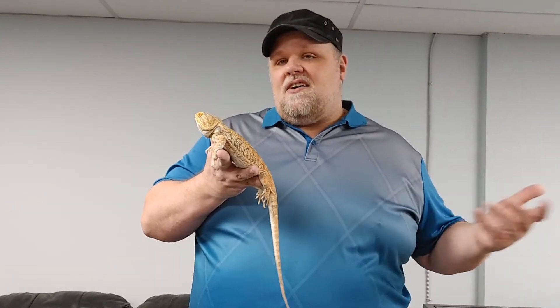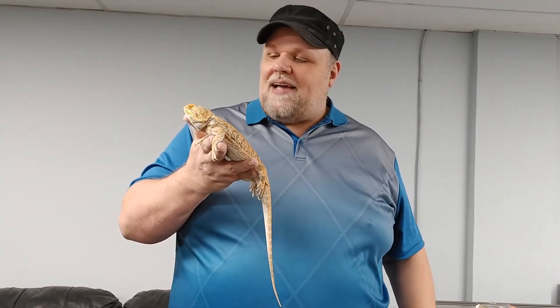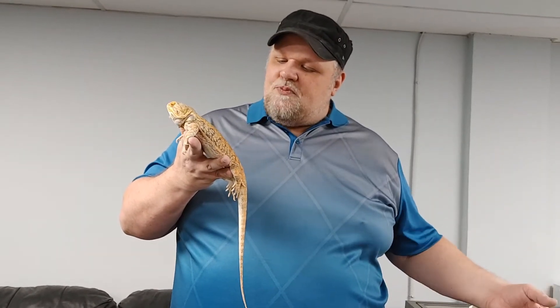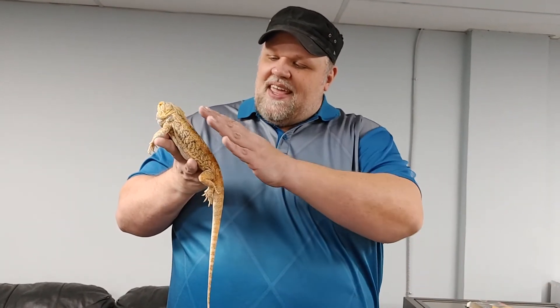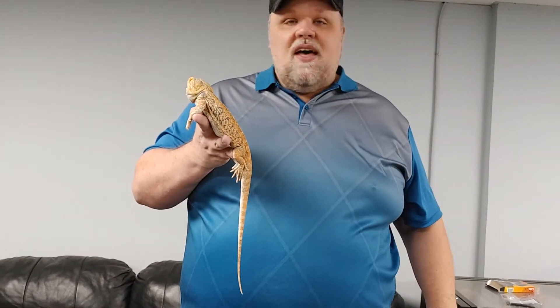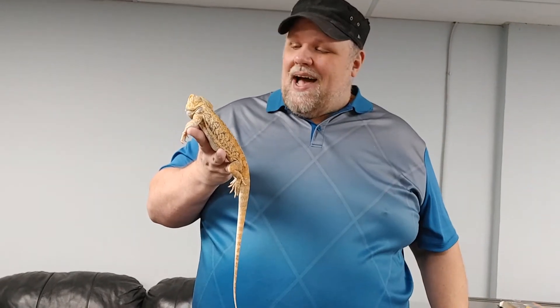Bearded dragons are usually found in Australia, and they get their name because if they get scared, they puff out their chin and turn it black so it looks like they have a beard. They come in a lot of colors. Leatherback is pretty common — leatherback means they have reduced scales, so they're not as rough as a regular bearded dragon. There are some absolutely stunning bearded dragon colors. Their normal color is beautiful, but a lot of them have strong oranges and reds.